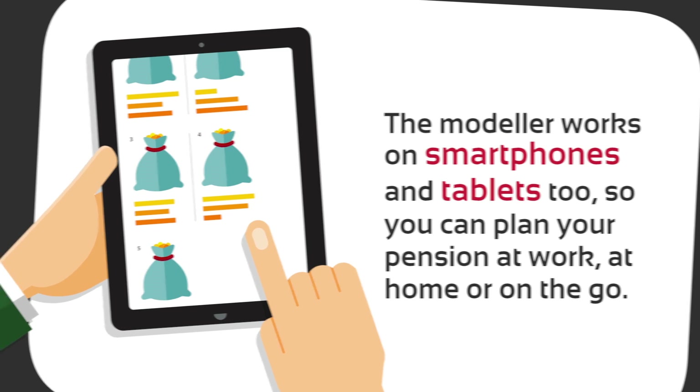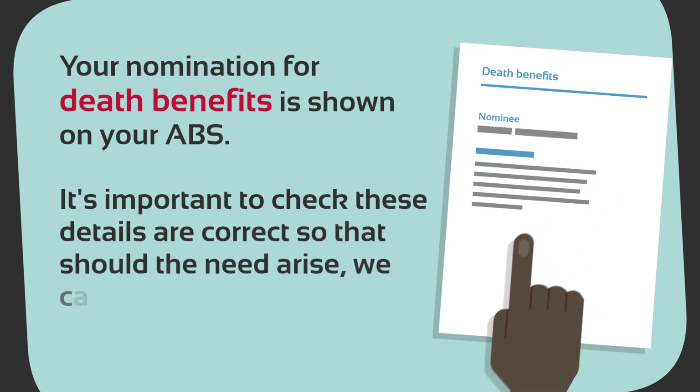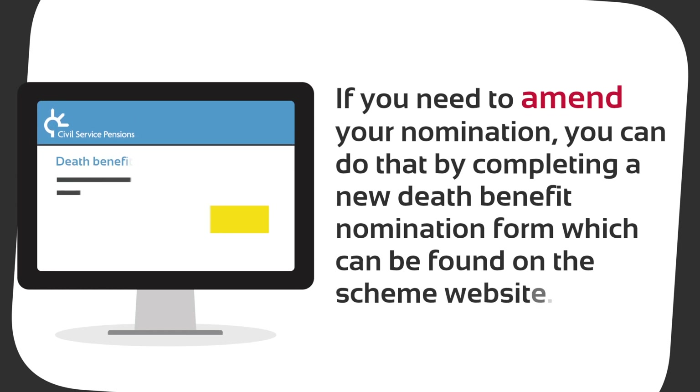Your nomination for death benefits is shown on your ABS. It's important to check these details are correct so that, should the need arise, we can act in accordance with your wishes. If you need to amend your nomination, you can do that by completing a new death benefit nomination form, which can be found on the scheme website.